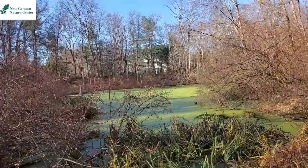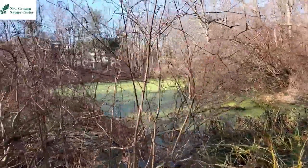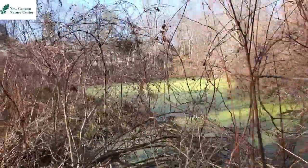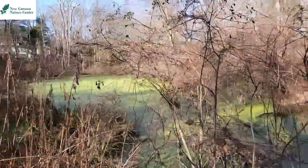So right now I'm at the pond, and it is covered in something called duckweed. So that green stuff is not moss, it's not just algae — although there are probably some mixed in there — it's called duckweed.